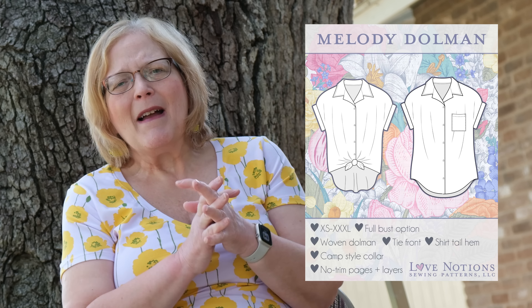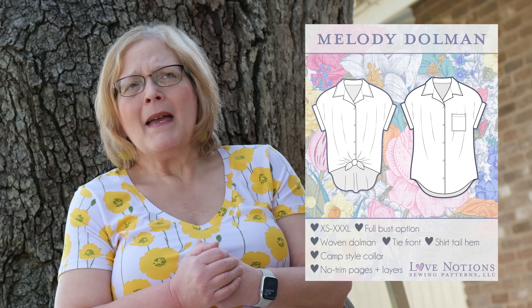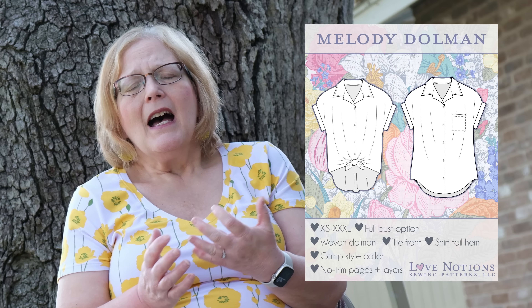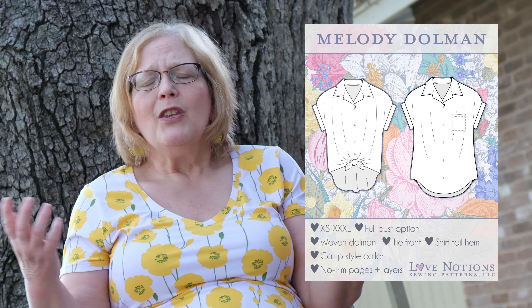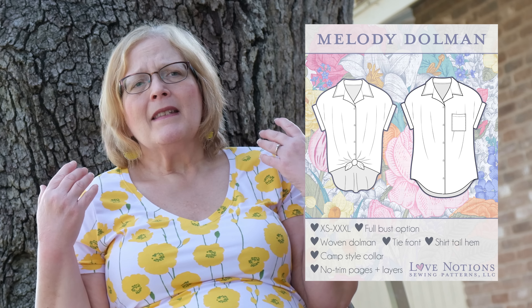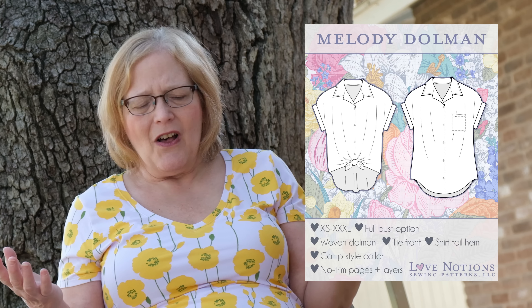The Melody Dolman — one of my favorite shirts I own is my Melody Dolman Beatles shirt that I made and did a video about a couple of years ago. It is a camp shirt type thing. You can either tie it at the waist or wear it as a shirt tail. It makes up in many different fabric choices. I used a quilting fabric, but you could make it in a silkier fabric to dress it up, or wear it open as a kimono style. It comes in sizes extra small to triple XL with a full bust option, and it is for woven fabrics only.